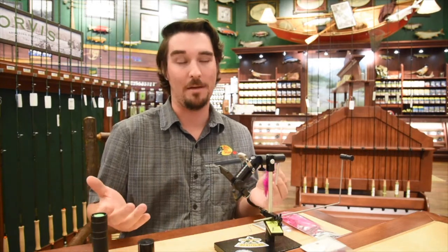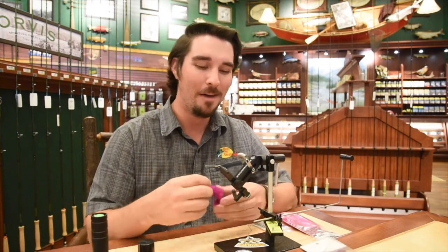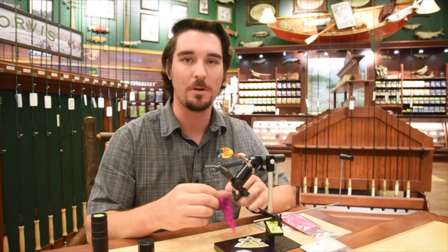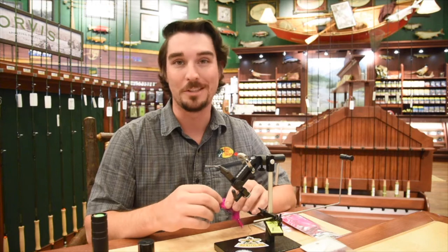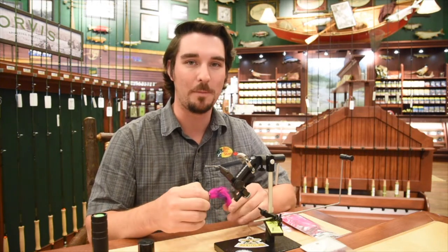Happy Canadian Thanksgiving — that was this past weekend. I was out with a bunch of family, we were at a cabin up by Mission, which is pretty close to the Stave River. Pretty popular river, especially this time of year when the Coho and the Chum are rolling in.